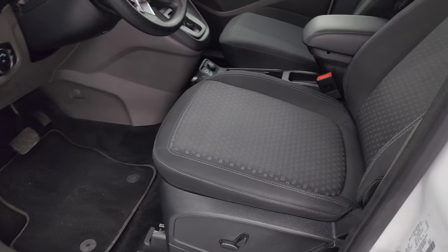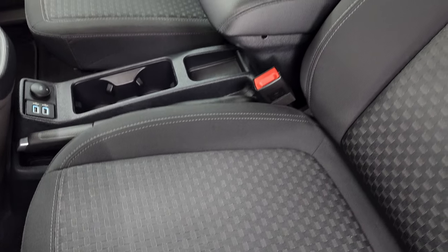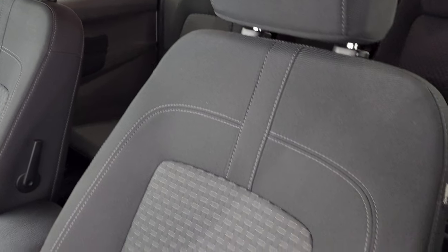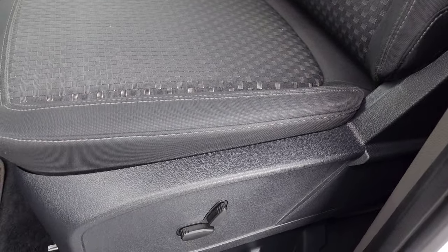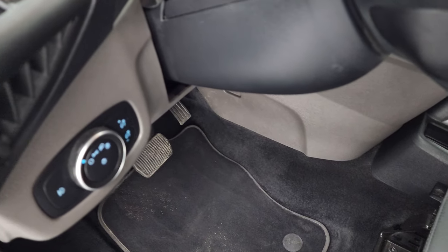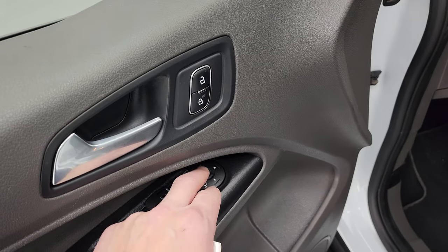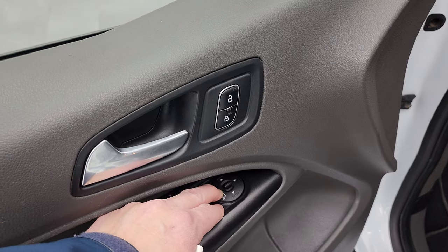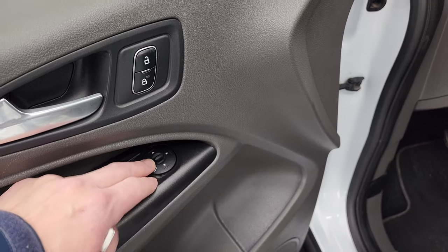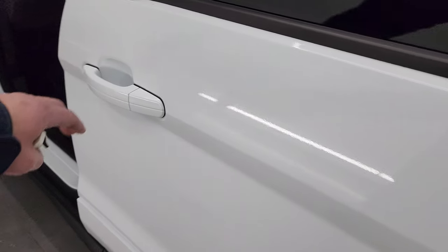Inside, the XLT package gives you the black cloth interior. You get the bucket seats in the front — there are no rips or tears on these seats, smells very clean inside, I don't think it's ever been smoked in. You get a power driver's seat, factory floor mats, auto headlamps, power windows, locks, and mirrors. These mirrors do power fold in — I'll show you that in a second.